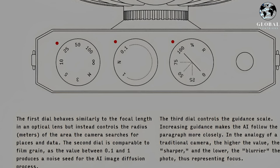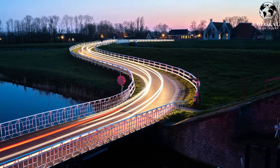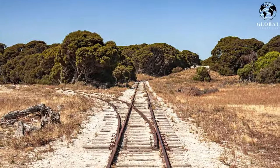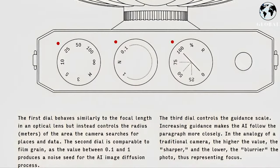The first dial influences the extent to which the camera scans its surroundings. The second dial, similar to film grain, generates a noise seed for the AI image diffusion process. By adjusting the value between 0.1 and 1, the level of noise or randomness in the generated image can be controlled.